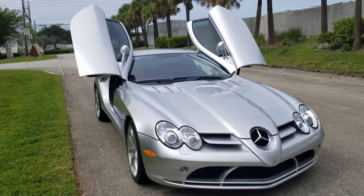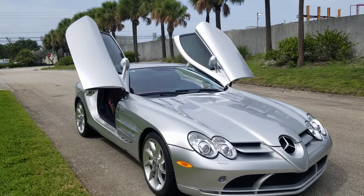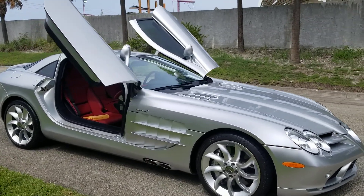This is an '06 — it is the year you want. You don't want the '05, the first year. This is the right color, this is the right color interior. It is as good as it gets.